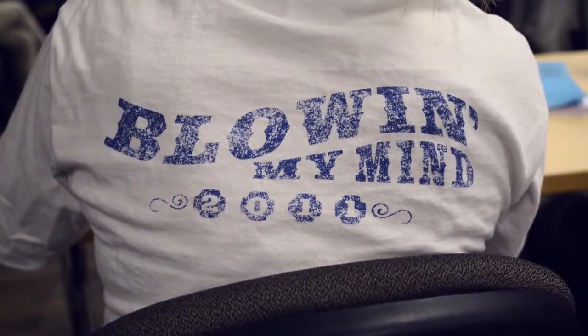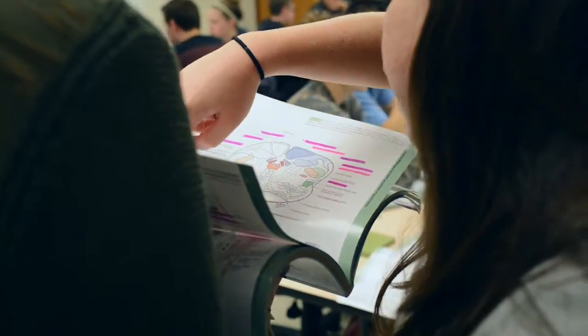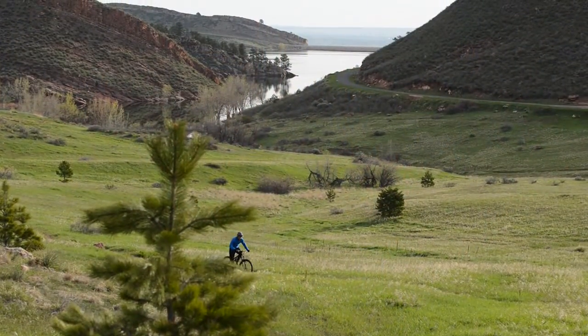Some of the medical school deans have come and helped with class, and they love our students. They say that they can put a case in front of a fourth-year medical student, and you can put it in front of a fourth-year biomedical science student, and the fourth-year biomedical science student can solve it — because they have a process. And they're amazed with our students. It's a lot of fun to say that hey, we're doing something well here.